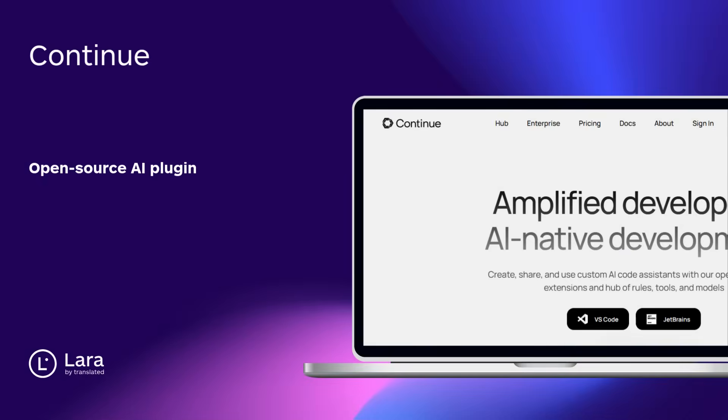Tool number ten: Continue. An open-source AI plug-in that brings GPT, Claude, or local models right into your editor. Debug, write, explain — your private coding companion.